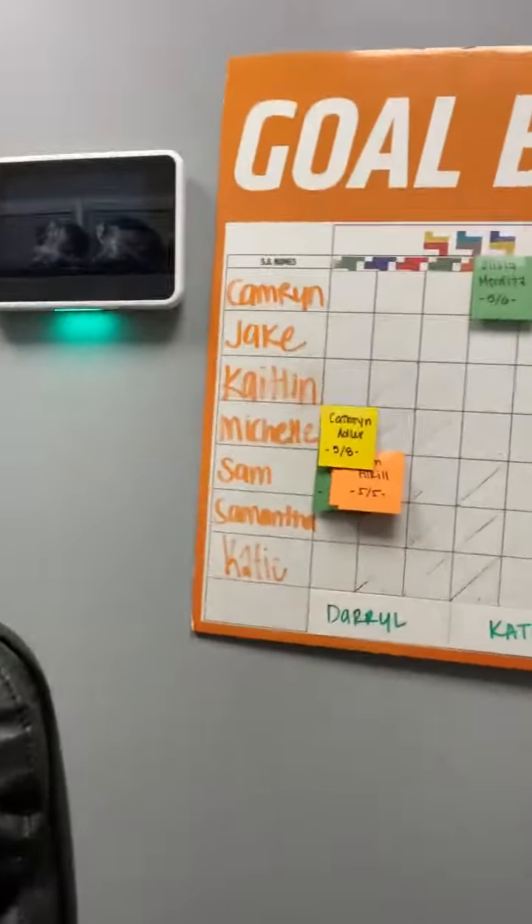Hello, OTF North Olmstead. I have updates for you. We have a goal board in the office, and I'm going to tell you all about it. So hang with me for about another minute and 30 seconds.